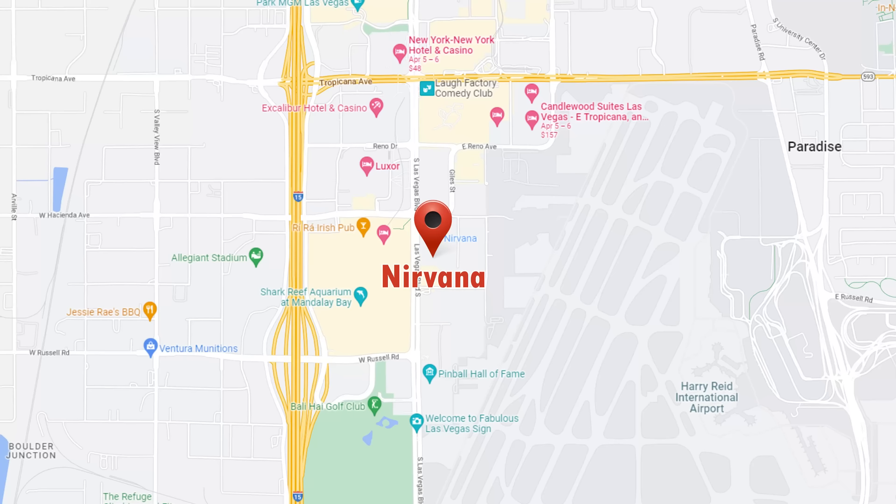Let's talk cons, pros, and employee shoutouts of staying here at the Nirvana Hotel. The only real con — and this is kind of always a pro or con depending on what you like — is location. You're way at the south end of the Strip, literally across the street from Mandalay Bay. So if you want to feel more towards the center or closer to the action, you may want to consider that.